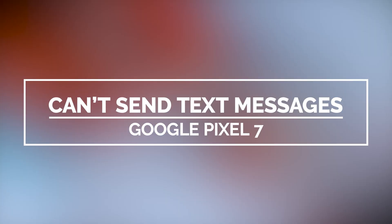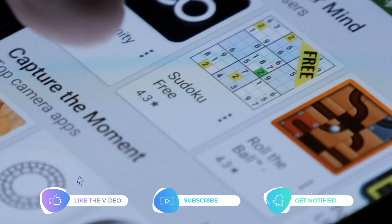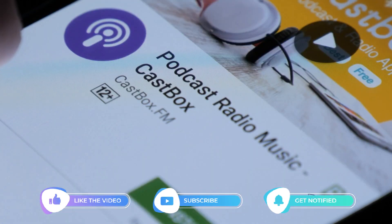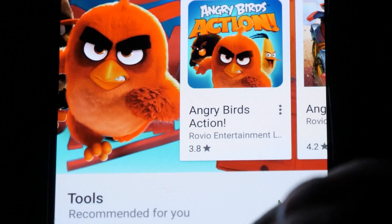But before we move on, please like and share our videos so we can help other users who might have issues with their device. Now going back to our topic, here's how it's done.